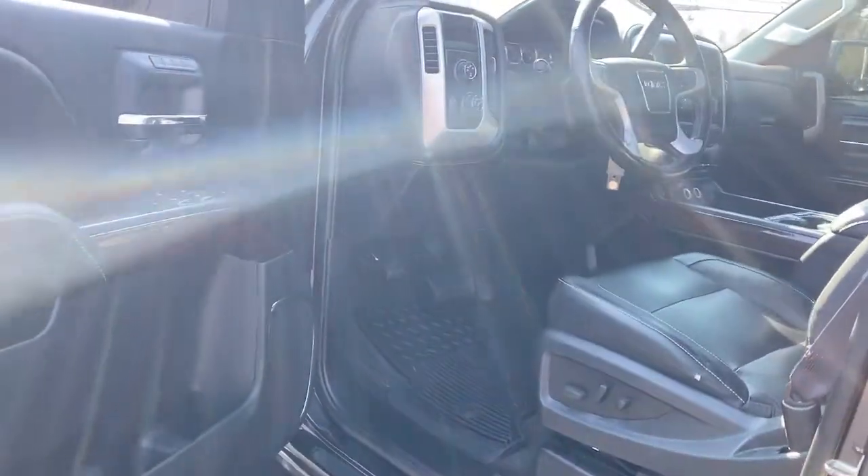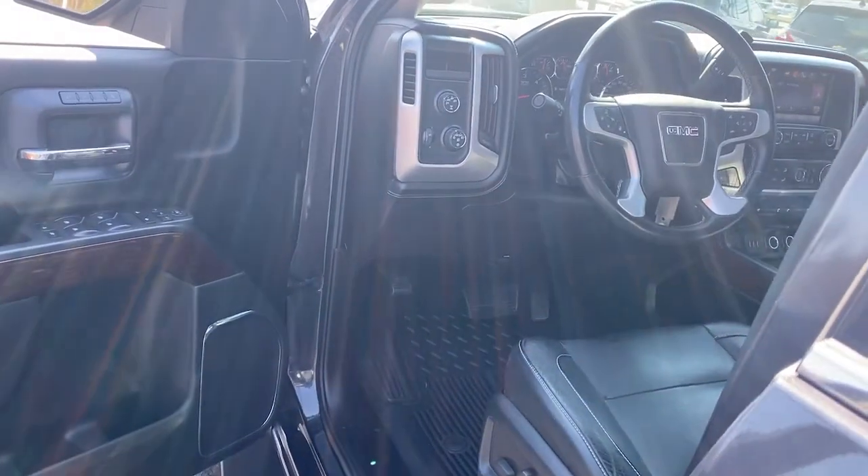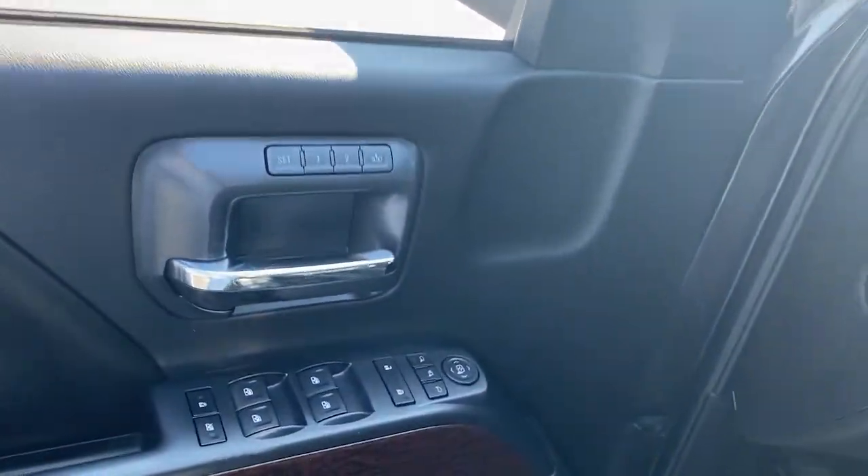Satellite radio, four-wheel drive, remote engine start, aluminum wheels, Bluetooth connection.